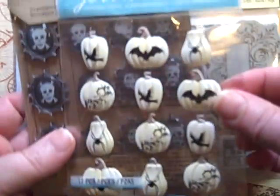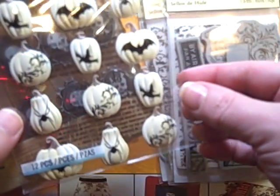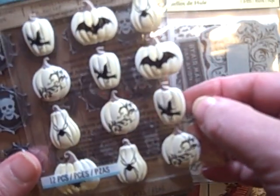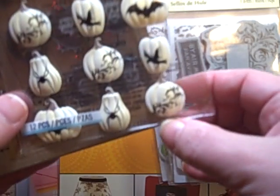The rest of this I got at Michael's. First let me show you the Jolie's Boutique stickers. These little gourds and pumpkins are adorable, and of course they have a bat on them so I had to get them. But the swirl too — I just love that.